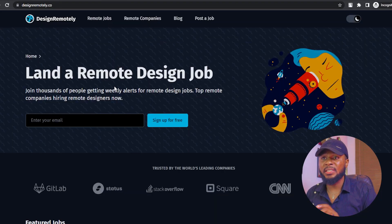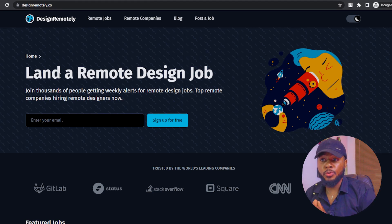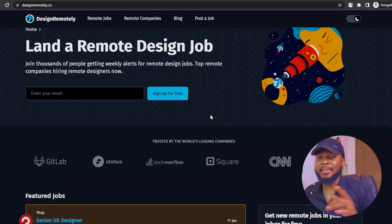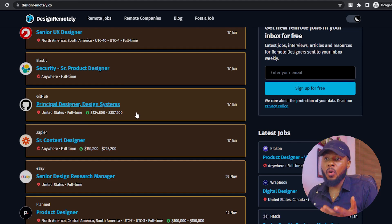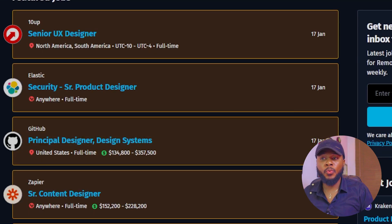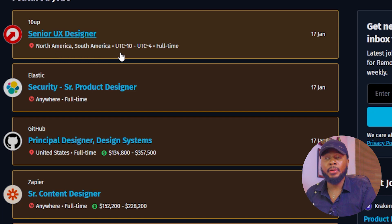Number three on the list is designremotely.co. Designremotely.co is a platform that thousands of people use to get jobs. All you have to do is put in your email and sign up for free. You can see job listings here — this one is starting from $134,800 to $357,500 per annum. Some of the jobs here are worldwide, while others are for specific countries like United States, North America, or South America.